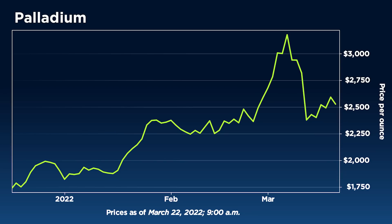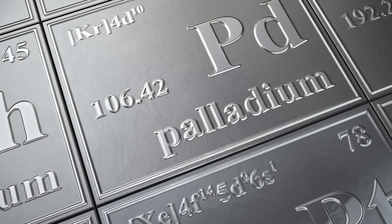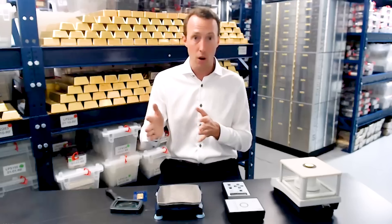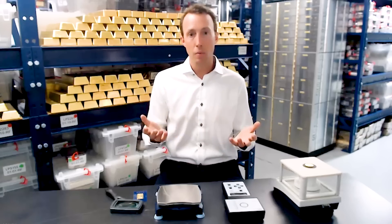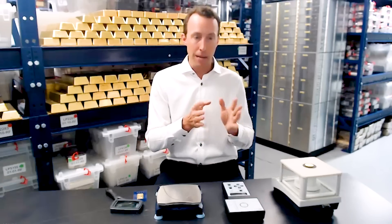Before we wrap up — quick thoughts on palladium. Definitely seeing more interest, though unfortunately a little too late usually. On a long-term chart, gold, silver, platinum, and palladium tend to trend in the same direction, but in shorter periods of time they can break out on their own. Russia produces and exports about 20% of the world's palladium, so when they invaded Ukraine, the palladium price went up about 30–40% in a week. That was an opportunity for investors who had already diversified into palladium alongside gold or silver — and that's why I'm always preaching diversification.